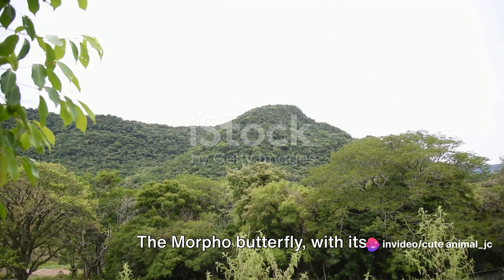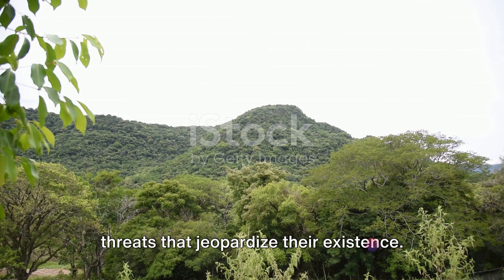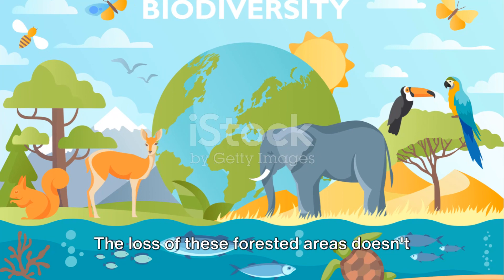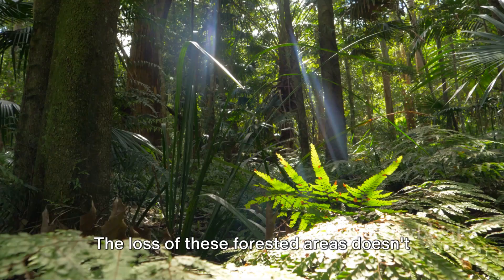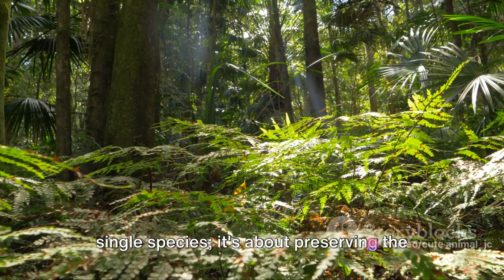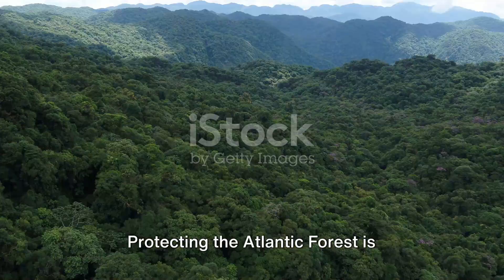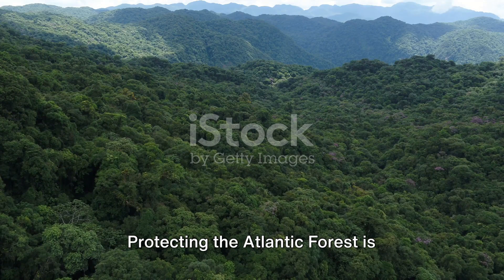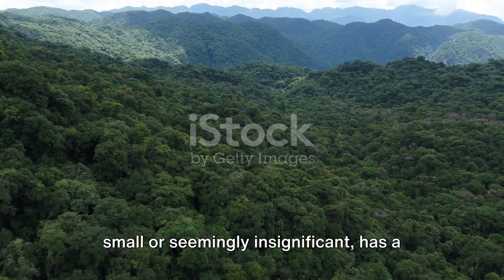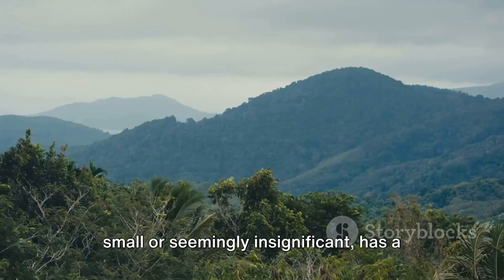Yet this butterfly and its home face threats that jeopardize their existence. Deforestation is a relentless beast, gnawing away at the forest and consequently the habitat of these brilliant blue creatures. The loss of forested areas doesn't just impact the morpho butterfly, but also countless other species that call this place home. Conservation isn't just about saving a single species — it's about preserving the intricate, interconnected web of life. Protecting the Atlantic forest is crucial, not just for the morpho butterfly, but for the health and vitality of our planet. Every creature, no matter how small, has a role to play, so consider what you can do to help protect these incredible creatures.